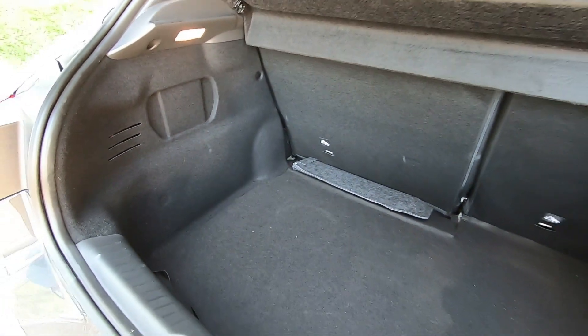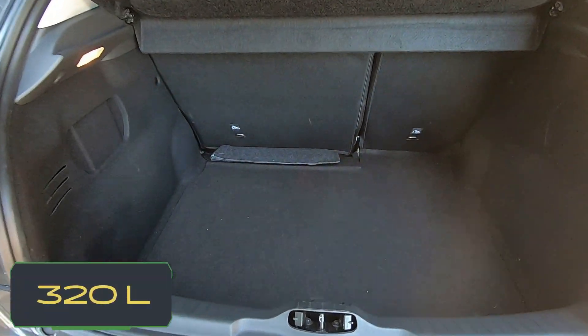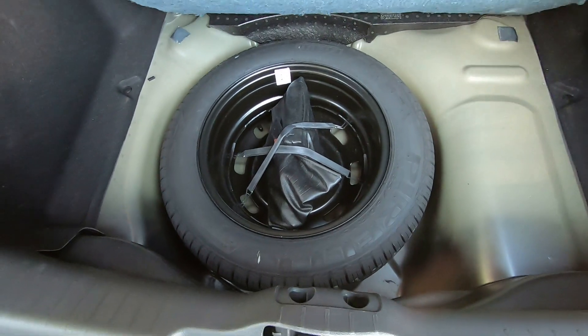O porta-malas é outro ponto fraco: são apenas 320 litros, igualzinho ao do Renegade. O estepe é uma roda de aço aro 15.